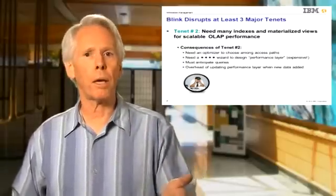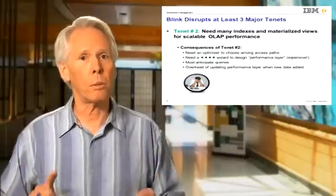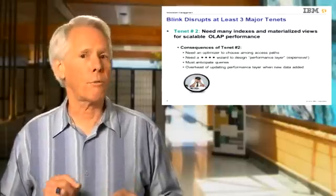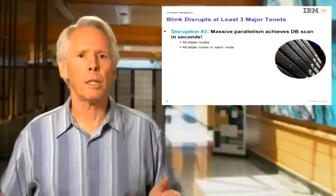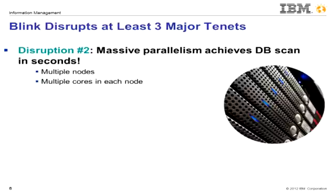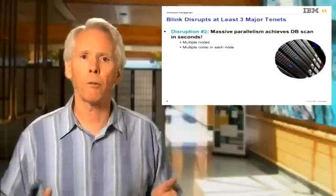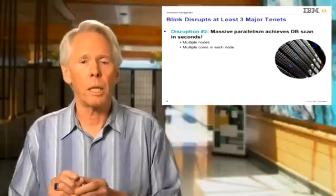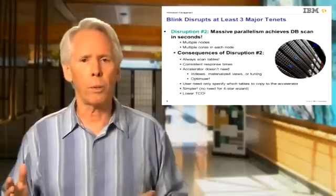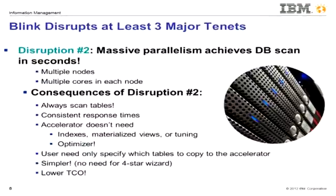To do that, we had to anticipate what queries might be posed in the future, usually using historical workloads that were assumed to be indicative of future workloads. This is a very questionable assumption in BI, which is inherently ad hoc. The disruption here is that massive parallelism, made possible by legions of commodity multi-core processors, can divide and conquer large databases, so that scanning the data for every query becomes not only possible but desirable when accessing more than just a few records. Blink always scans the tables referenced in every query, giving more consistent response times. This eliminates the need for any indexes or materialized views that legacy databases need to perform well, as well as any optimizer to choose among them.